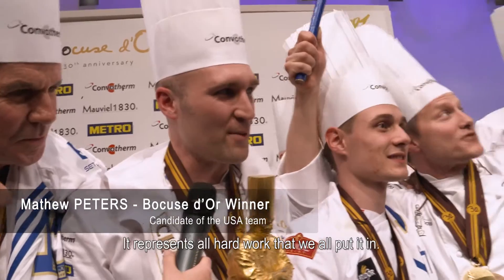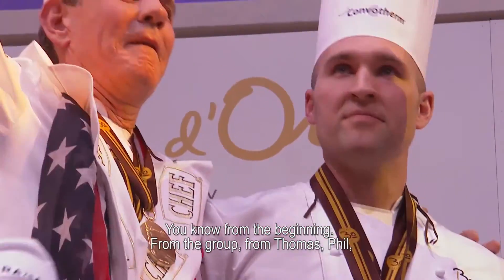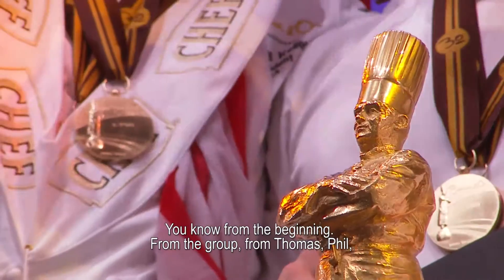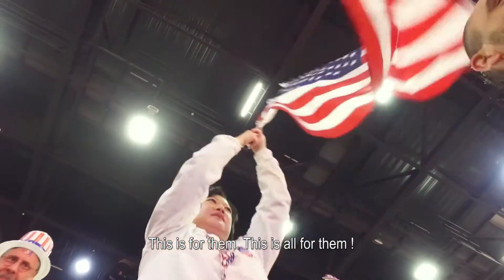They represent all the hard work that we all put in, from the beginning, from the group, from Thomas, Danielle, Phil — the past competitors that built this up to where it is today, and this is for them. This is all for them.